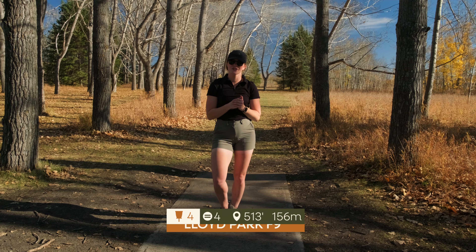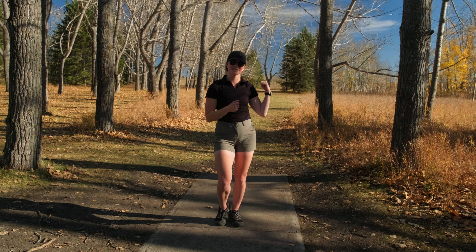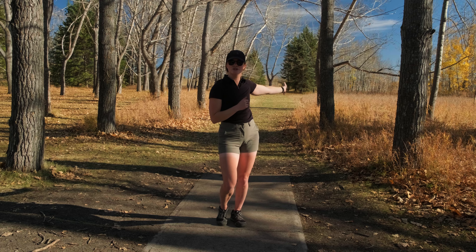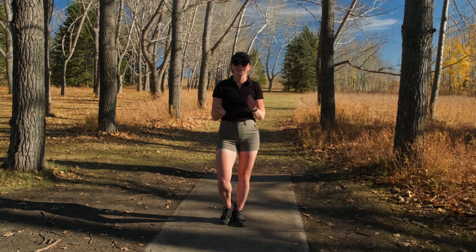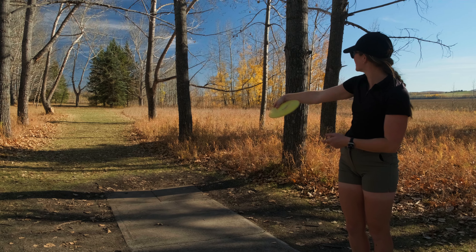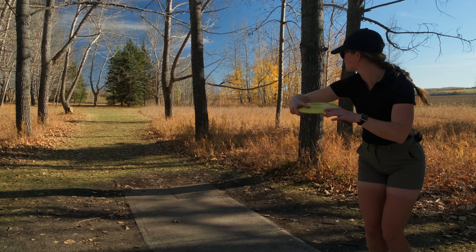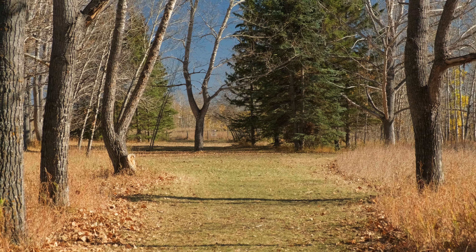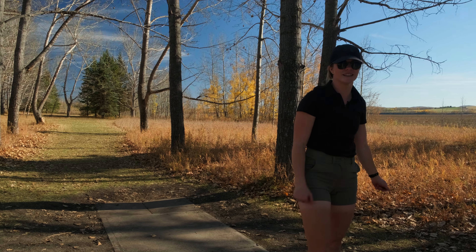Hole four, 513 feet to the pin — it is the first par four out of many. What I like to do on this hole is make it past this Y tree in the middle of the fairway on my first shot, and then I have an up shot to the mouth of the green. I'll be throwing my Sidewinder on a hyzer — the goal is to just beat that Y tree and get as much distance as I can. We beat the tree, we're well up the fairway, and we should be looking at an easy approach.